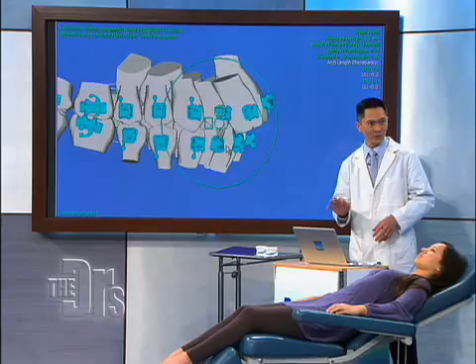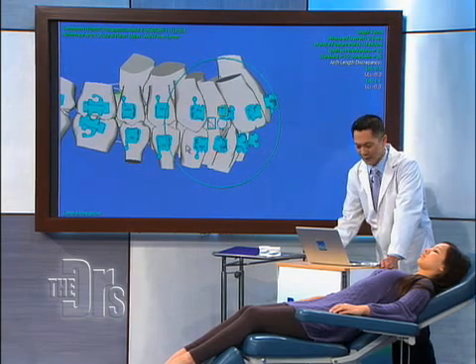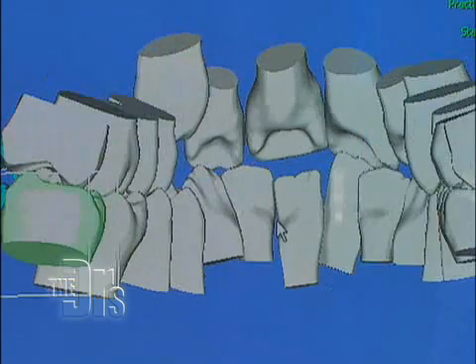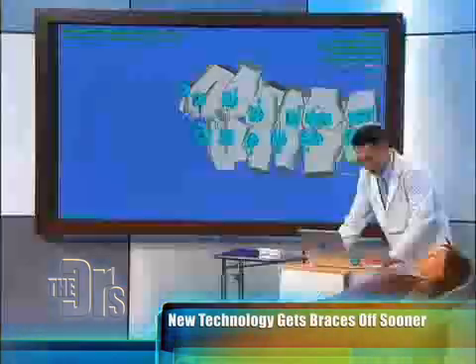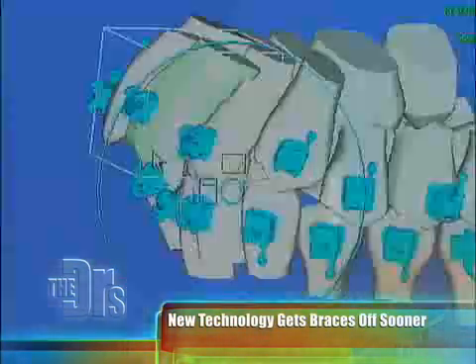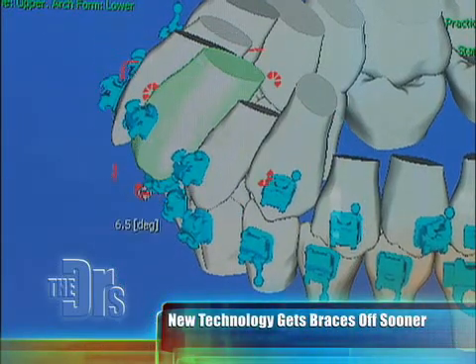But now, with this new technology, I'm able to capture a three-dimensional image of Nina's mouth and manipulate her mouth — see things I would never be able to see clinically. So with this software, I'm able to position precisely each tooth in your mouth, Nina, exactly where I want them to go.